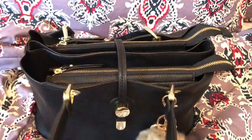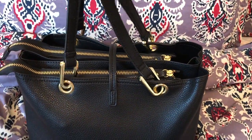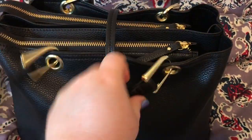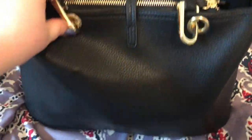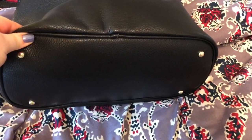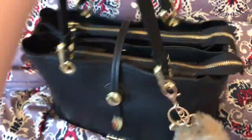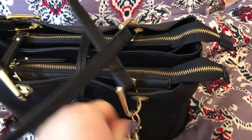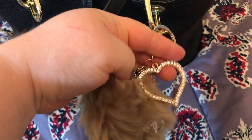It has nice straps. I really love these straps because they're not too thick or too thin — they're like perfect. And I love how they're looped in there. They're not removable though. That's the back. It also has feet on the bottom. This is a cute little charm my husband bought me a little while back. It has a heart.